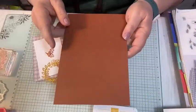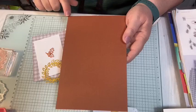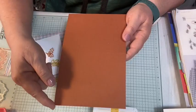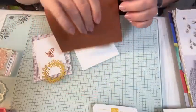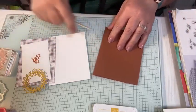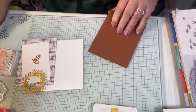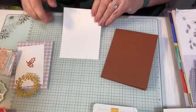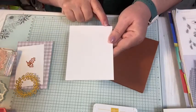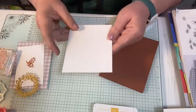This is copper clay — this is one of the in-colors — and this is 5½ by 8½, scored at 4¼. I'm just going to fold my card base in half. Then I'm going to take a piece of basic white, 4 by 5¼.